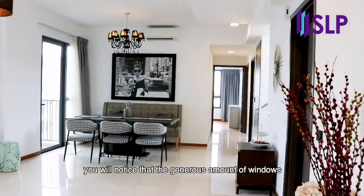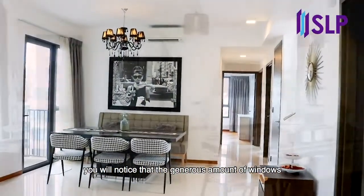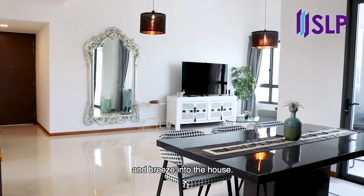When you first enter the unit, you'll notice that the generous amount of windows allow plenty of natural light and breeze into the house.